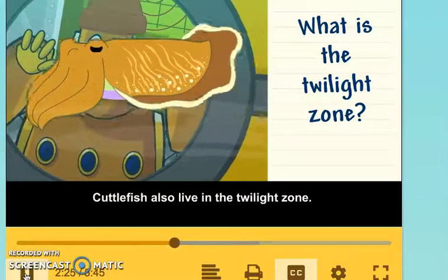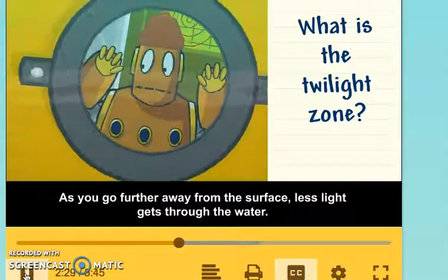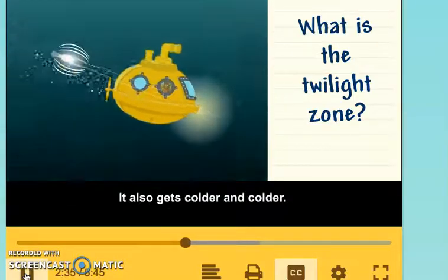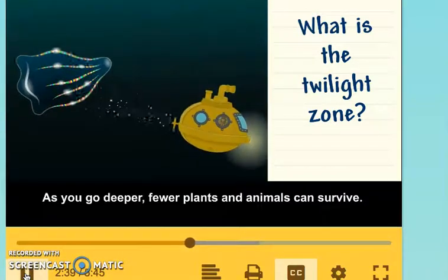Cuttlefish also live in the Twilight Zone. As you go further away from the surface, less light gets through the water. It also gets colder and colder. As you go deeper, fewer plants and animals can survive.